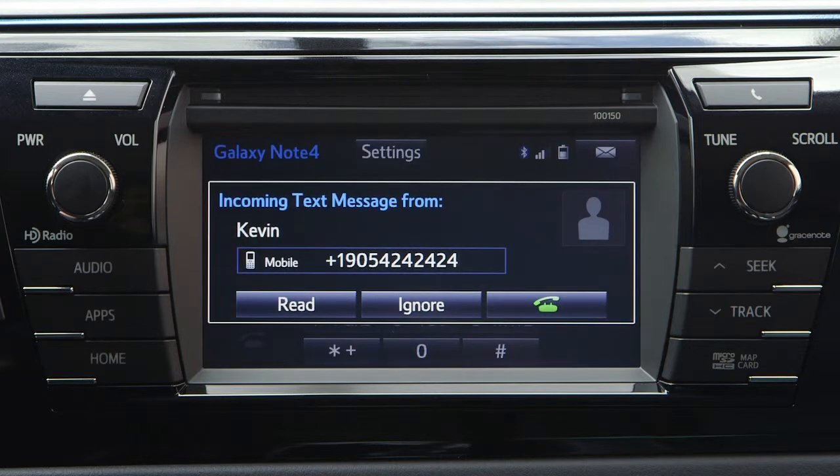For safety reasons, it's not possible to read a text while driving, but they can be heard orally. Message volume can be adjusted with the power volume knob on the audio system.